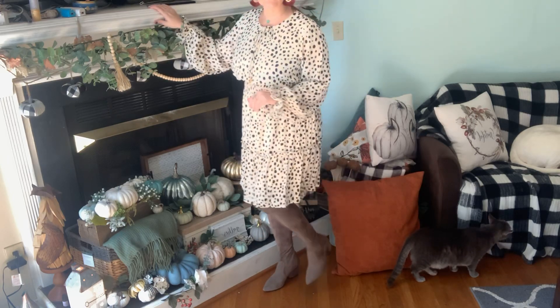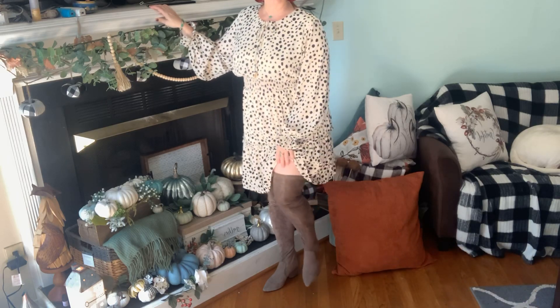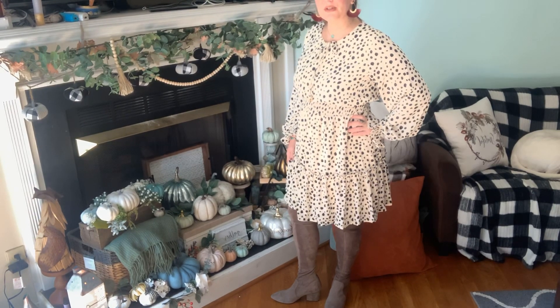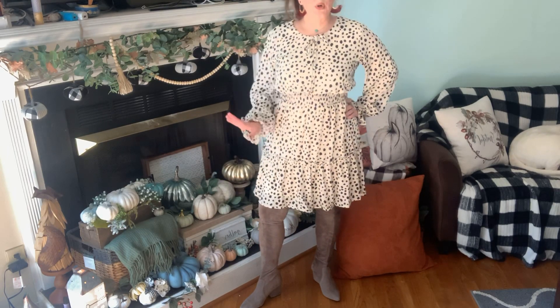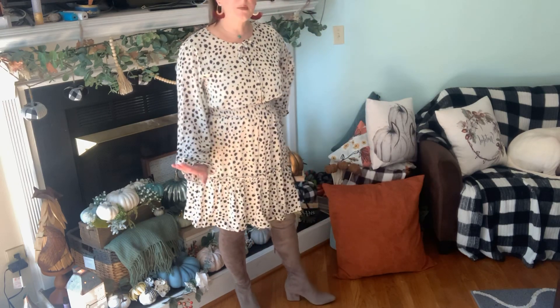I've added taupe boots — they're thigh-high boots that come all the way up. I'm always looking for dresses and opportunities to wear them. I also have a little peep toe burgundy bootie that I got from the Nordstrom sale that you can wear with this too. I have so many boots I could wear with this — I was having a hard time picking! These are really fun for the fall season.